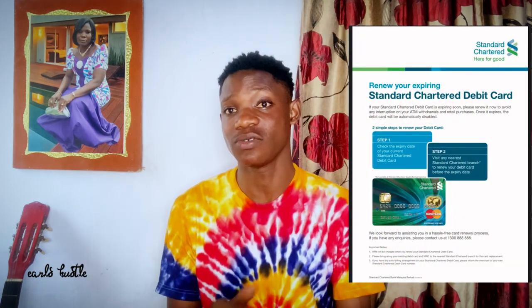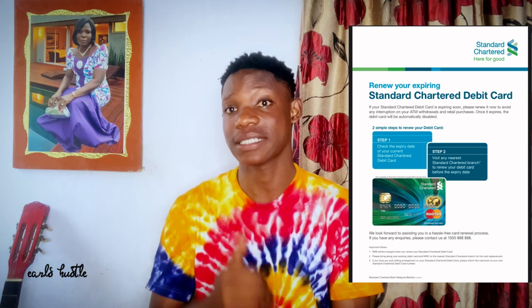So that was the first step — renewing your card using the mobile banking application. If it doesn't work or you don't get the option to renew, visit the nearest Standard Chartered branch. I'll leave a link in the description to a page where you can find the steps and what you need to know before visiting the branch here in Ghana. The page is very simple to understand. Visit the link, follow the instructions, and then go to the branch. See you guys in the next one, peace.